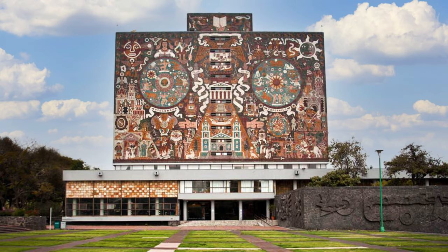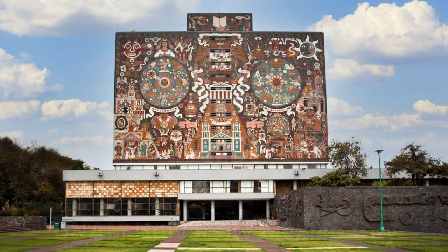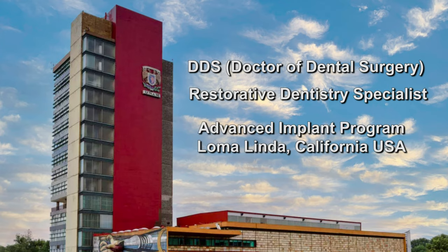I studied the Doctor of Dental Surgery at UNAM, that is the National University of Mexico, and there I also did my specialty. The specialty is in Advanced Restorative Dentistry, and I also went to Loma Linda, California for a program in Advanced Implant Dentistry. Do you use the same materials as the USA? Yes, we use the same materials. We have the same procedures, the same brands, the same materials, instruments, and the procedures are practically the same.